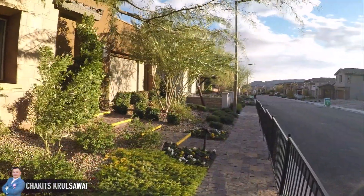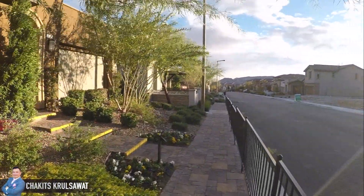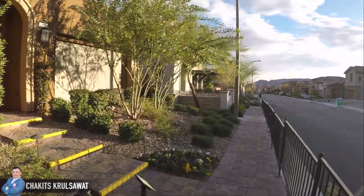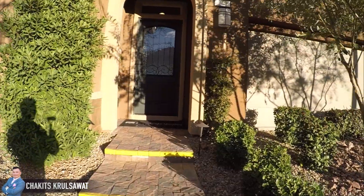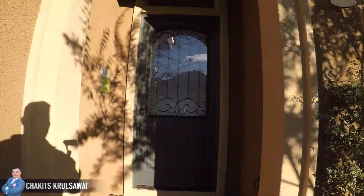Hey guys, we're up in Summerlin in a master plan community in Kosovonia. The developer here is Woodside Homes. We're going to go check this out and see what we have.